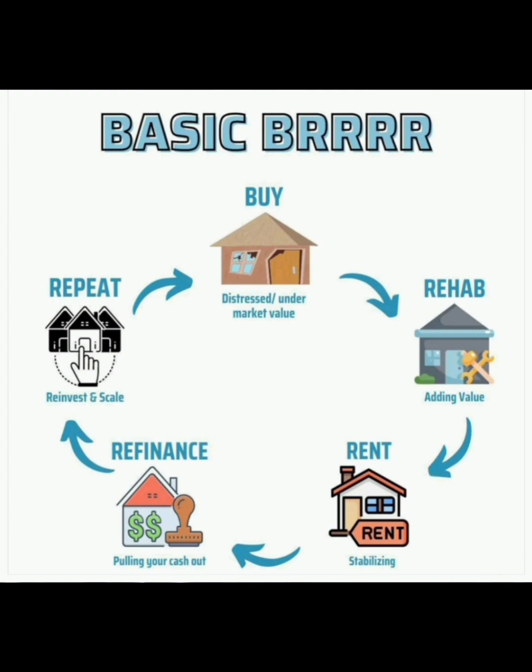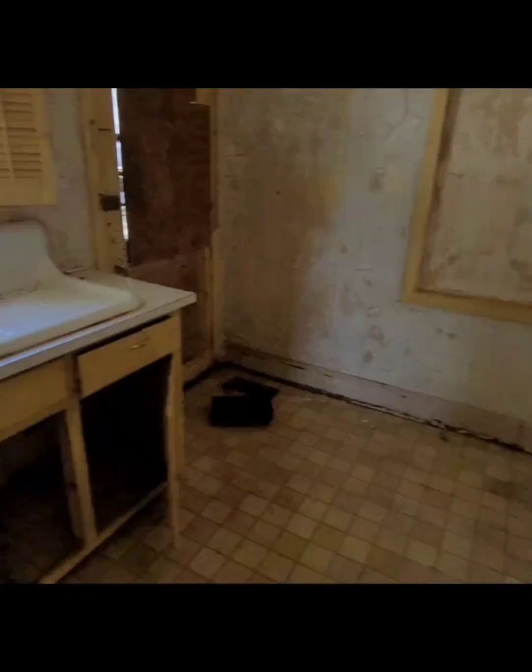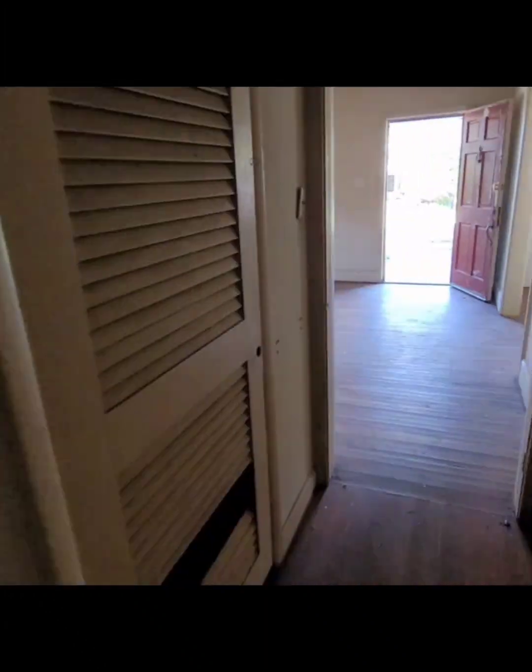The initial plan for this Smithfield property was to do an investment strategy called BRRRR — the BRRRR method. This strategy is where you purchase and fix up the investment property, and after you're done with the renovations, you rent it out and do a cash-out refinance to pull out all the money you had invested into the property.